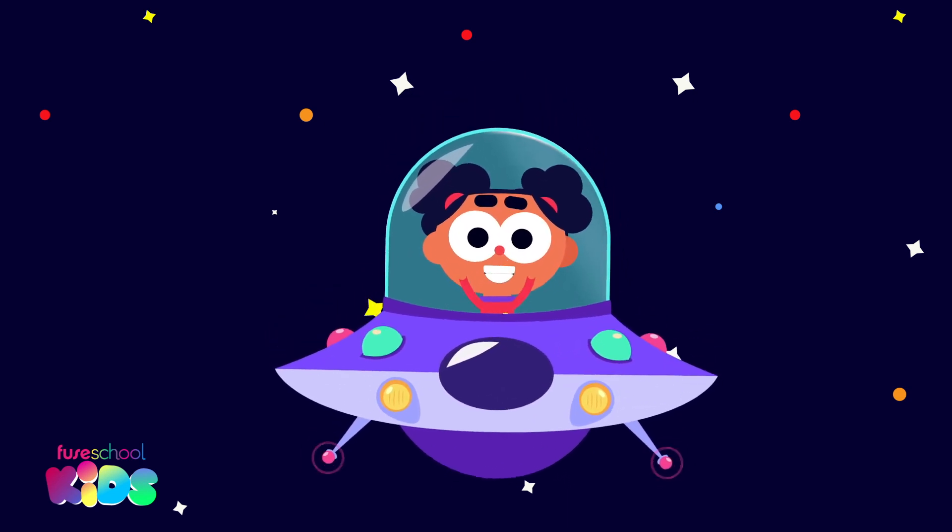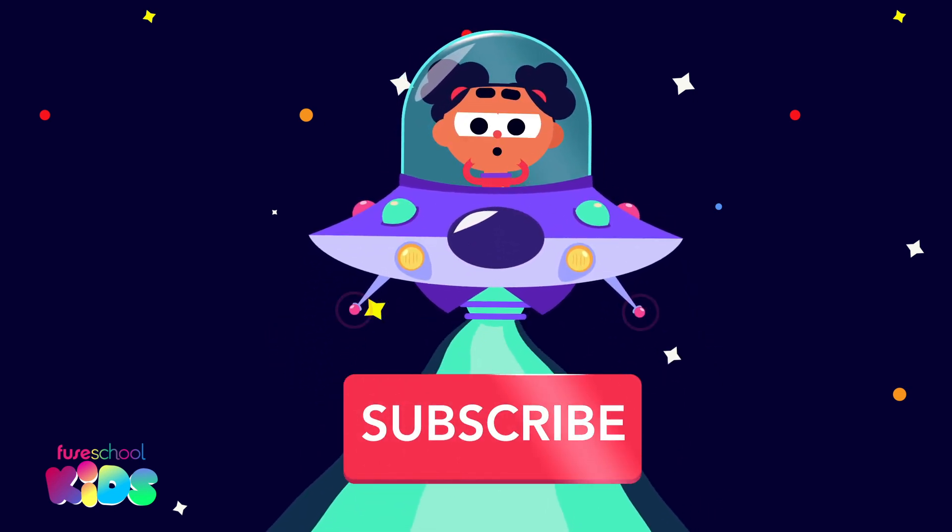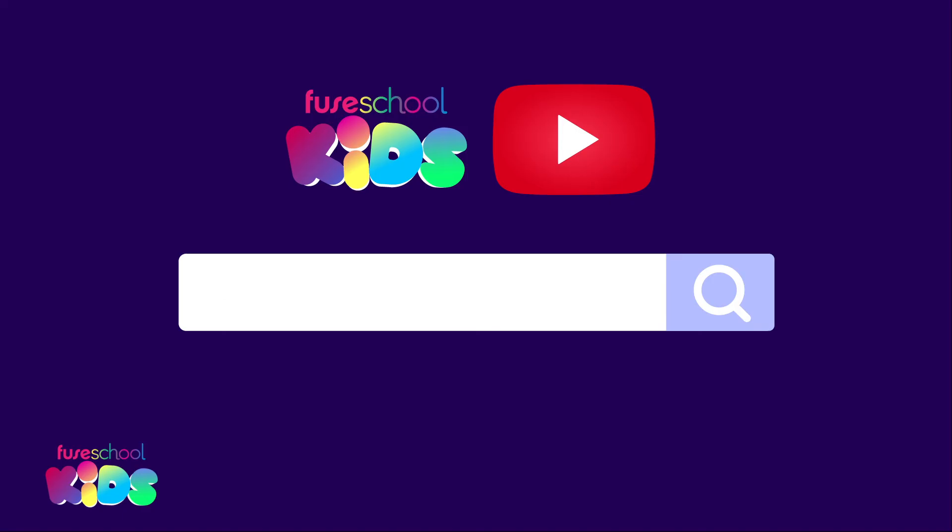Did you like our videos? Then don't forget to subscribe — search for Few School Kids on YouTube.